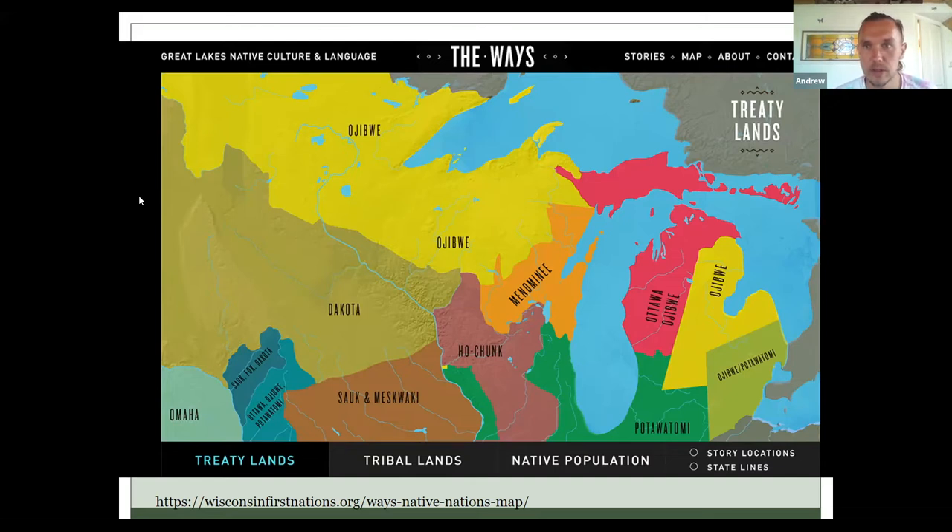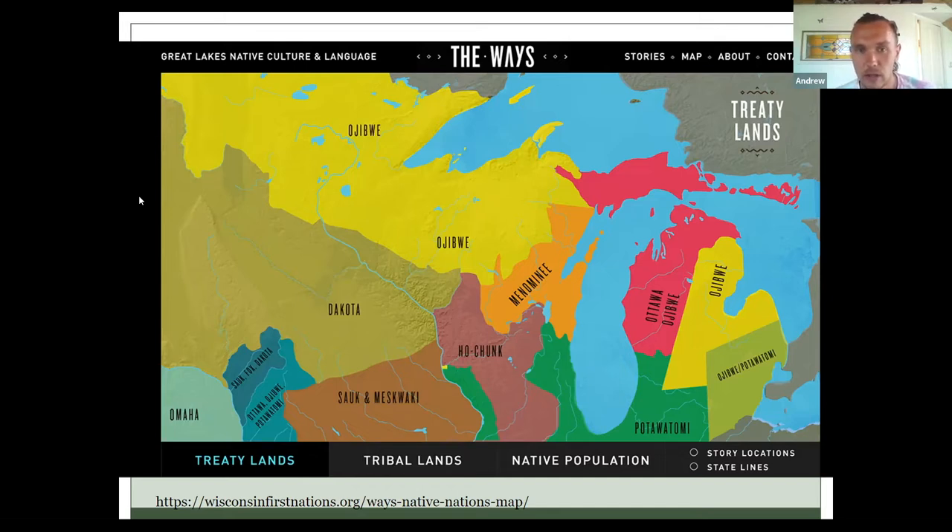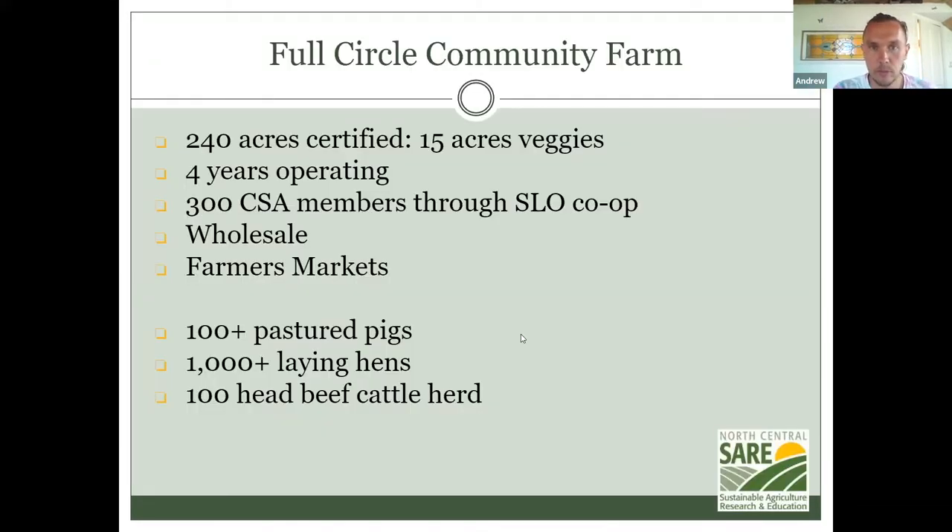I always start my presentations with a land acknowledgment — it's important to acknowledge who was here first and honor the wisdom and knowledge that they still have with their traditions. A little bit about our farm: we're not just vegetables; we do pigs, grass-fed beef, and laying hens. We're transitioning into perennializing the farm with currants, hazelnuts, chestnuts, apples, plums, and peaches.